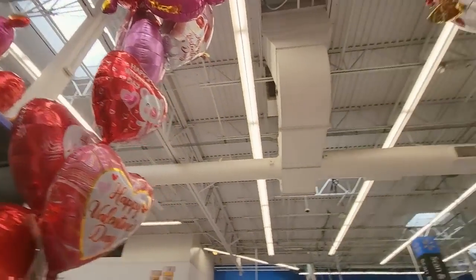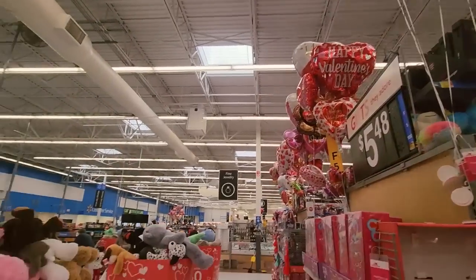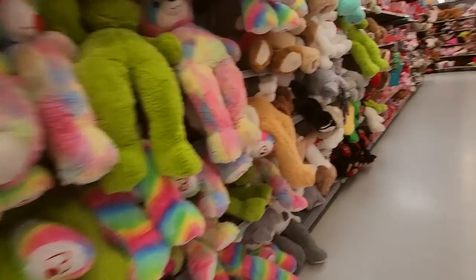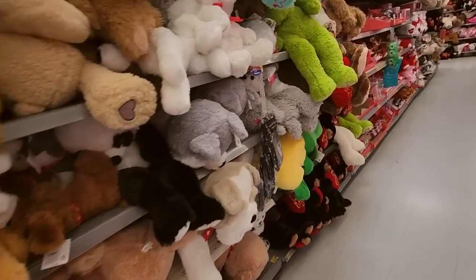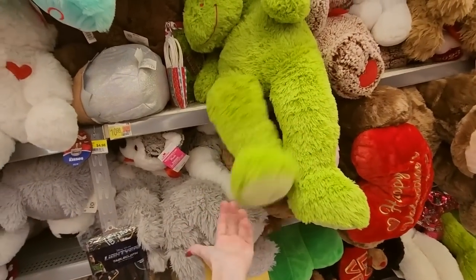And balloons — there are just so many, and there are some down there. I was in a different Walmart earlier — they had even more. They're probably working on putting out more here; they'll have more out later. Look at these legs — dingle dingle, diggle diggle.